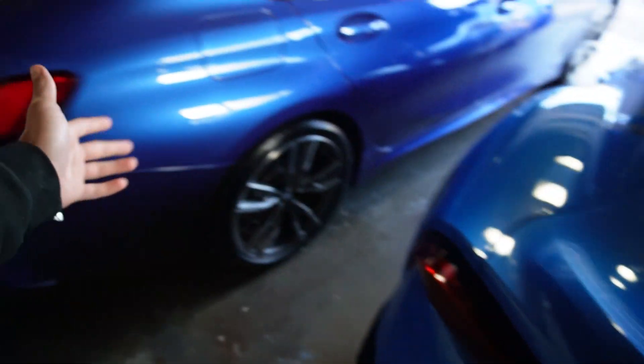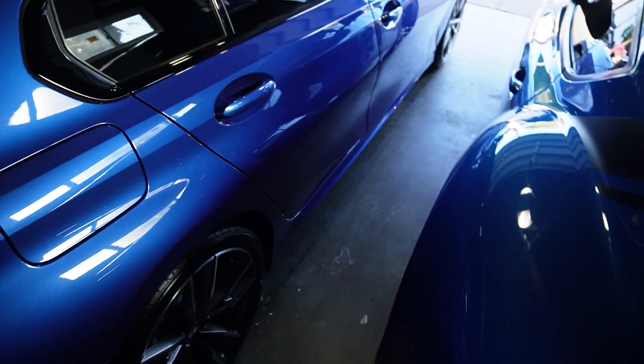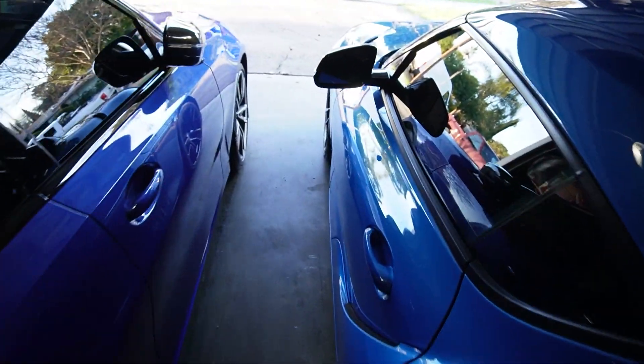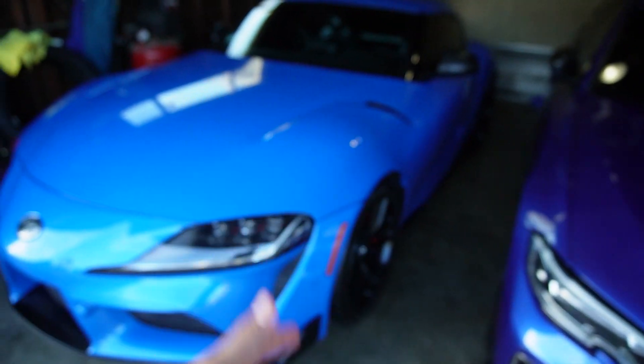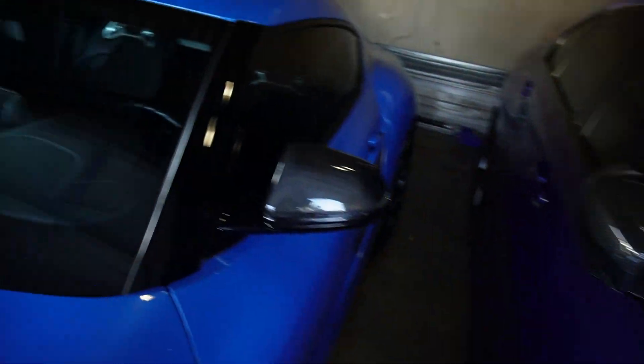Shout out to Oscar, he killed it. Here it is once again — the Supra and the M340i side by side, waxed and ceramic coated. They look so good. The M340i is looking super clean bro, like extra duper clean.